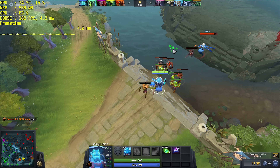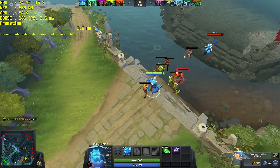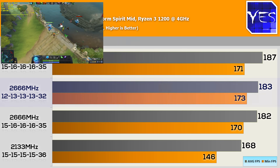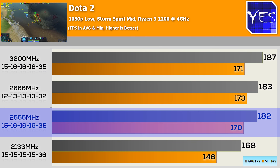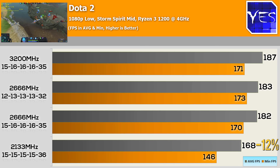Next up is Dota 2, which has a little bit of variance. I try to minimize this by running Storm Spirit mid every time in a bot match. At 3200MHz we got 187 FPS, and 2666MHz tight timings was only 2% behind at 183 FPS. Even the loose timings on 2666MHz got 182 average FPS. Meanwhile, 2133MHz scored 168 average FPS — a 12% difference versus 3200MHz.